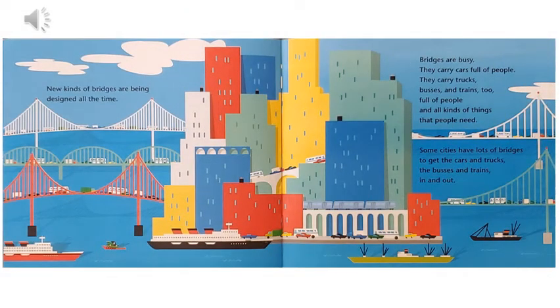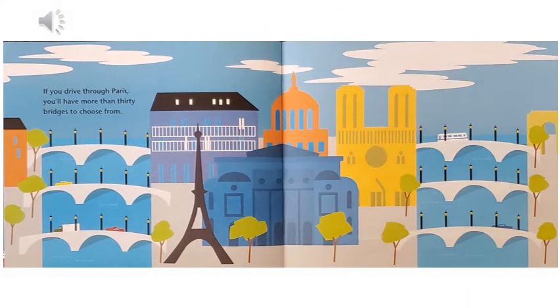New kinds of bridges are being designed all the time. Bridges are busy — they carry cars full of people, trucks, buses, and trains, full of people and all kinds of things that people need. Some cities have lots of bridges to get the cars and trucks, the buses and trains in and out. If you drive through Paris, you'll have more than 30 bridges to choose from.